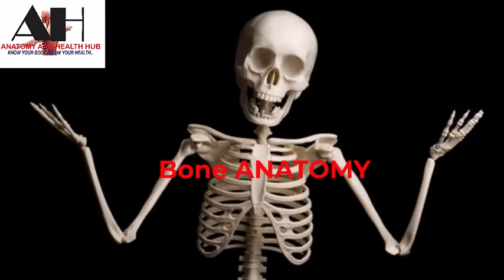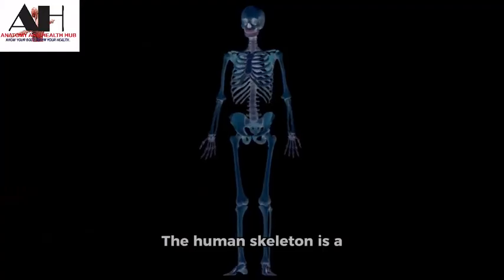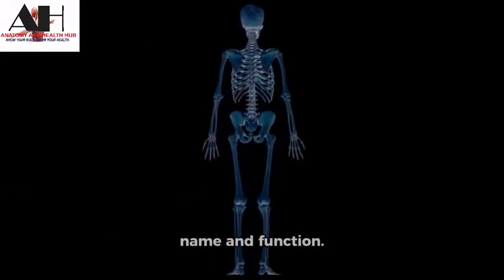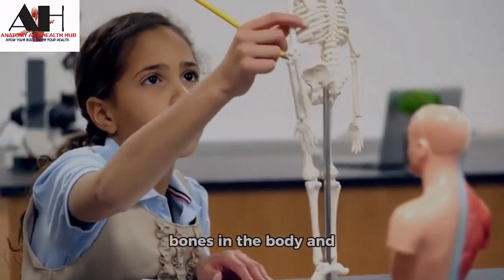Today we're going to talk about bone anatomy. The human skeleton is a complex structure made up of about 260 bones, each with its unique name and function. Today we are going to explore the series of bones in the body and their names.